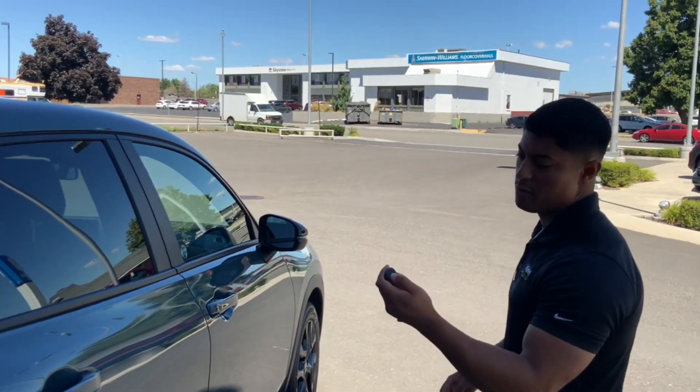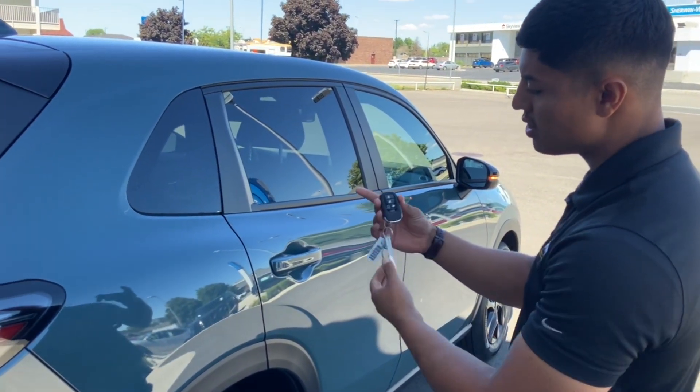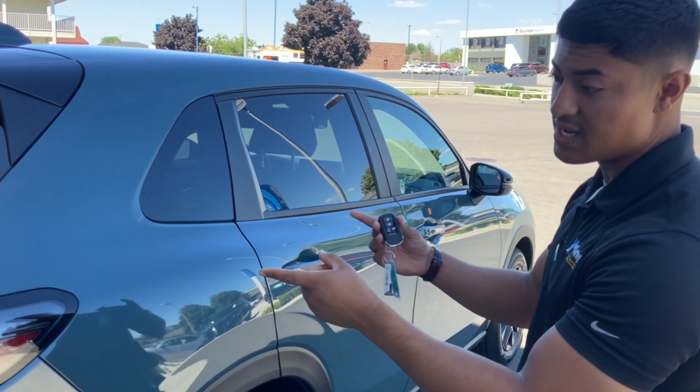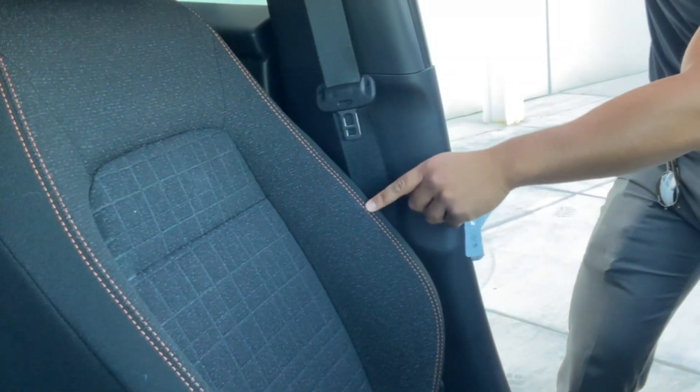I'm going to show you the remote start — it has it on the redesigned key fob. Double press lock and then hold the remote start button. It'll flash six times and then you know the car has started.